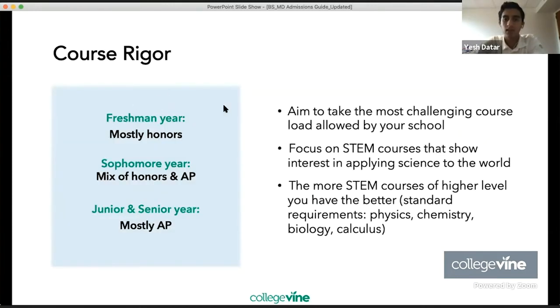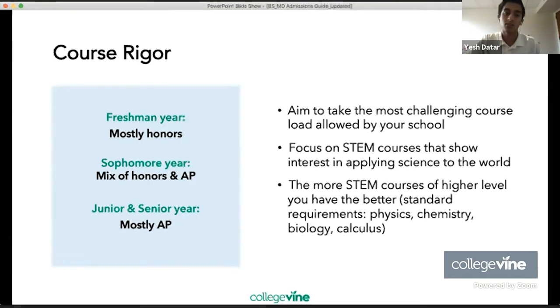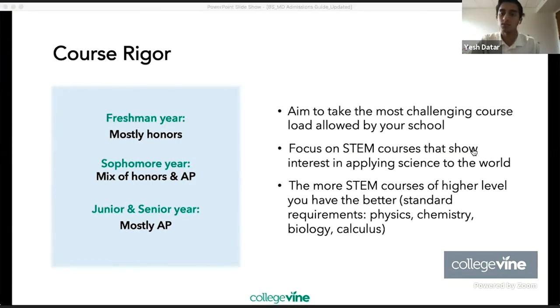In terms of course rigor, we aim to see it increasing year by year. Freshman year, you might start with mostly honors classes; sophomore year, a mix of honors and AP; then by junior and senior year, more AP classes. Definitely aim to take the most challenging course load allowed by your school, and focus on STEM courses that show interest in applying science to the world. It's not just AP classes overall — ideally they'd be concentrated in the STEM field.